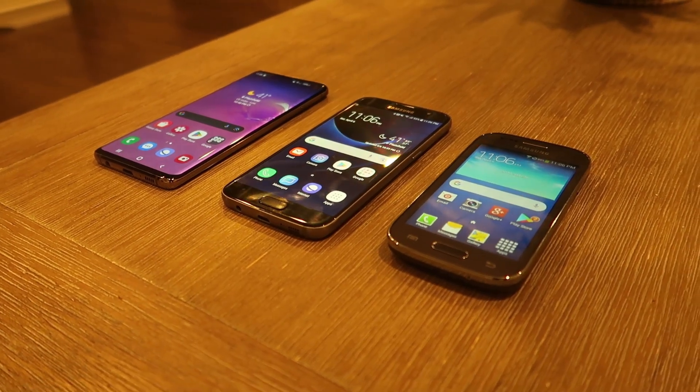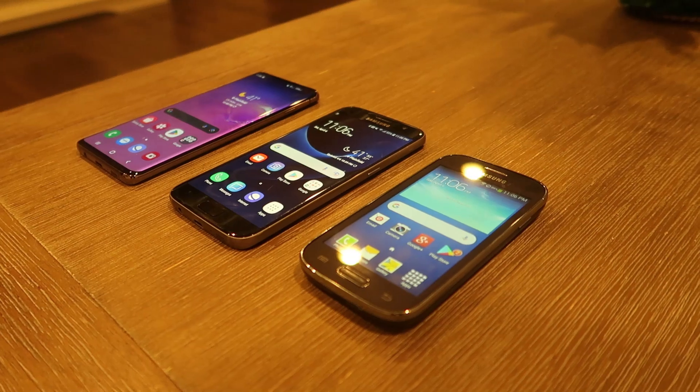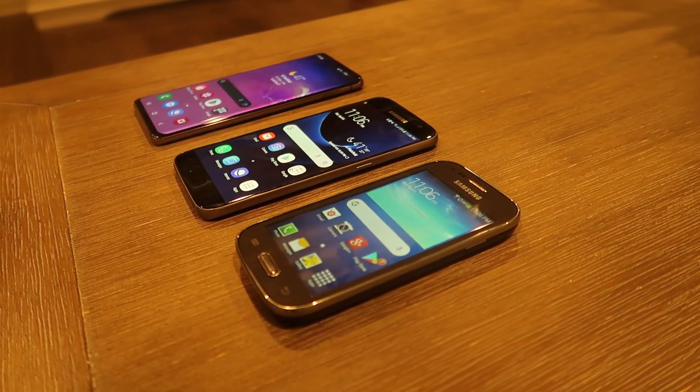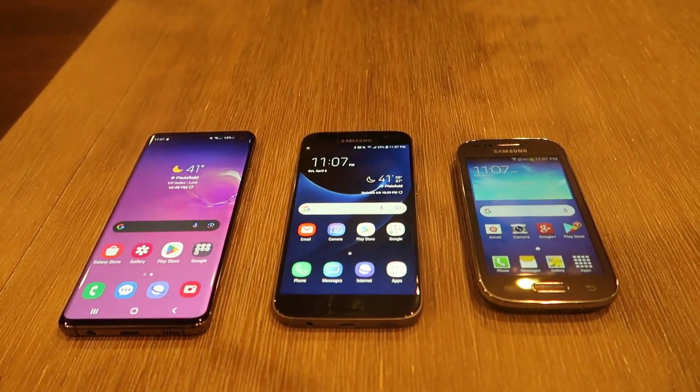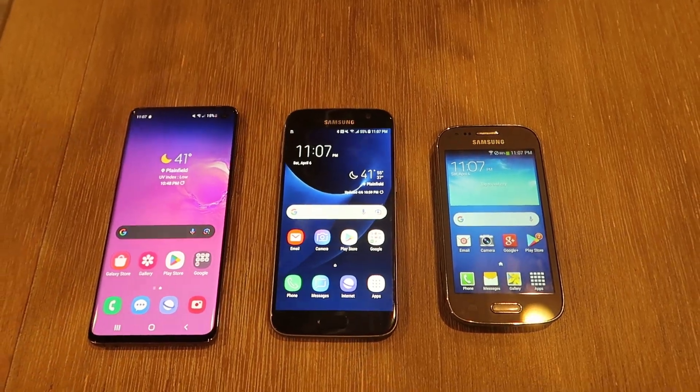Looking back at the evolution of Samsung's interface, it's clear that each iteration has its own set of improvements and innovations. From the colorful but cluttered TouchWiz, to the streamlined Samsung Experience, to the user-centric design of One UI, Samsung has continually refined its software to better meet the needs of its users.